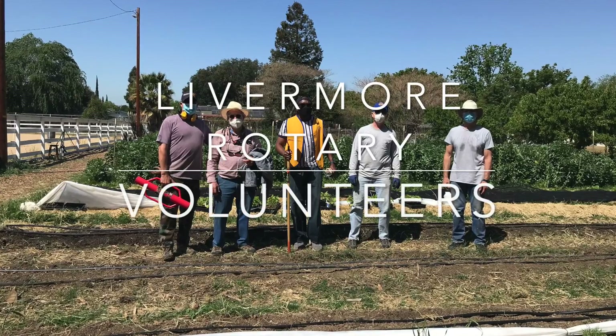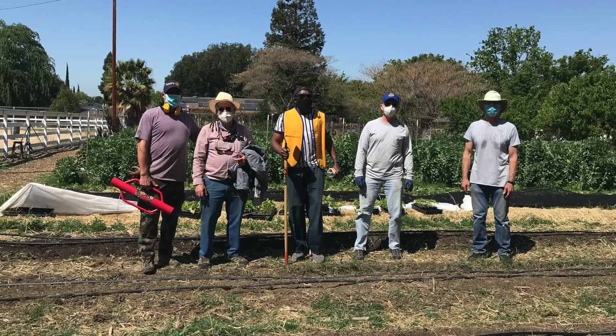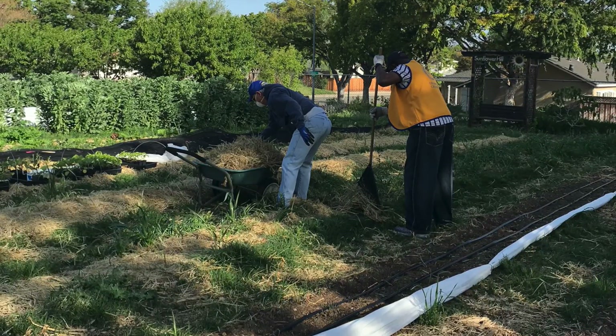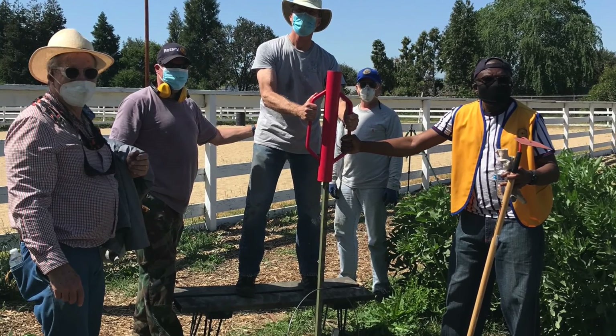Volunteers. This group came out from Livermore Rotary and helped us with so many things. They helped us build beds by raking and weeding and getting it all ready to be forked. And they helped us put in tea posts.